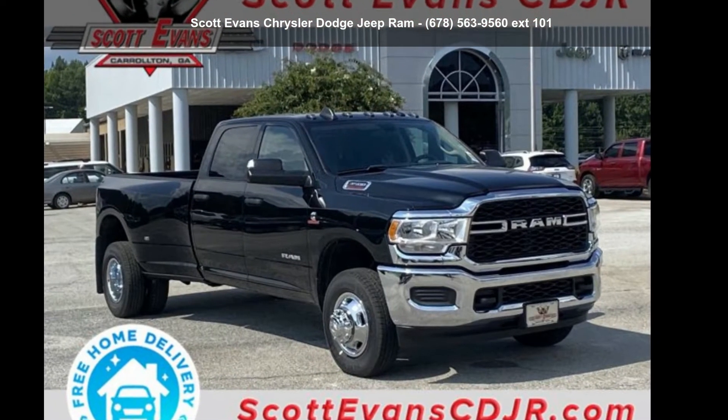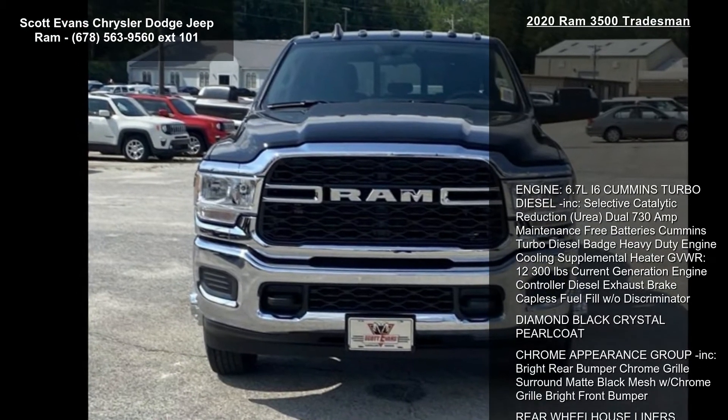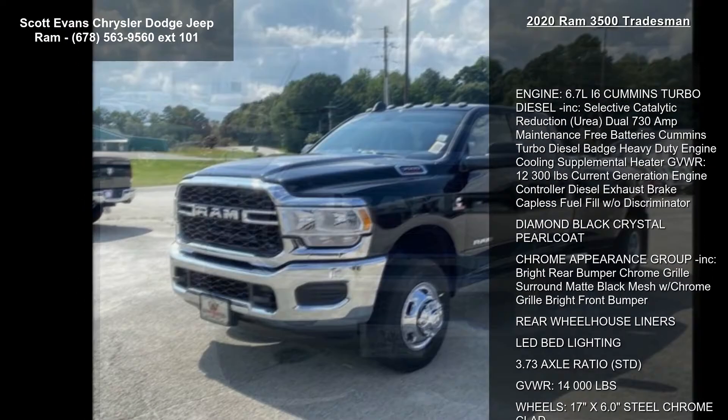Imagine yourself in this Ram 2020 3500 Tradesman. If you are looking for a first-rate auto, this one could be yours today.